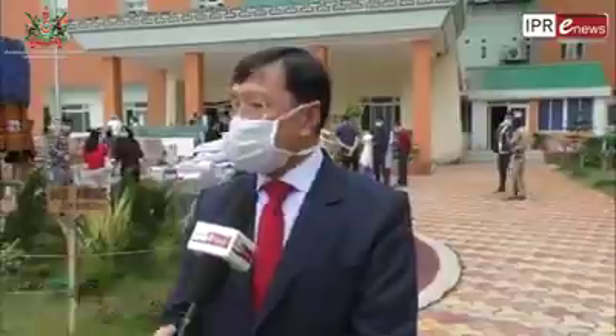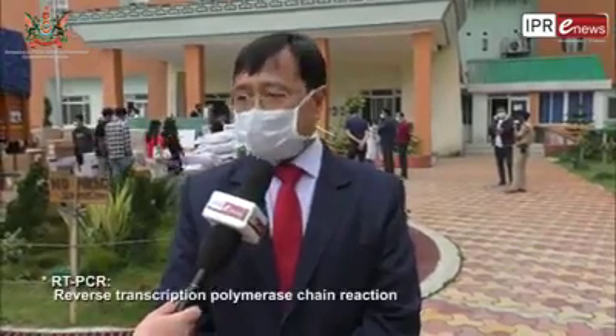Recently we had no test facility in Gangtok, but we were doing tests with the Trunat machine. Trunat is a PCR-based test — it is not RT-PCR — in which only the negative test is confirmed. If you get a positive or presumptive positive test, you have to repeat it with RT-PCR. But now, with all the lab equipment being unloaded here and civil work and epoxy flooring almost complete, installation of all equipment will begin in about two days.